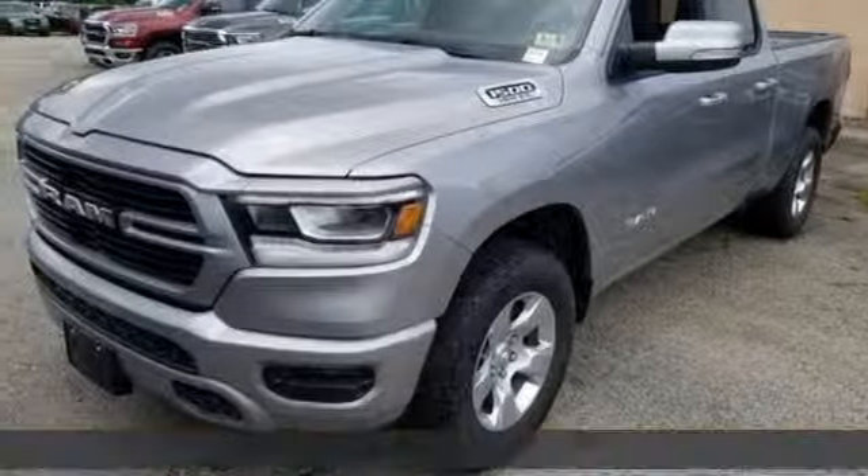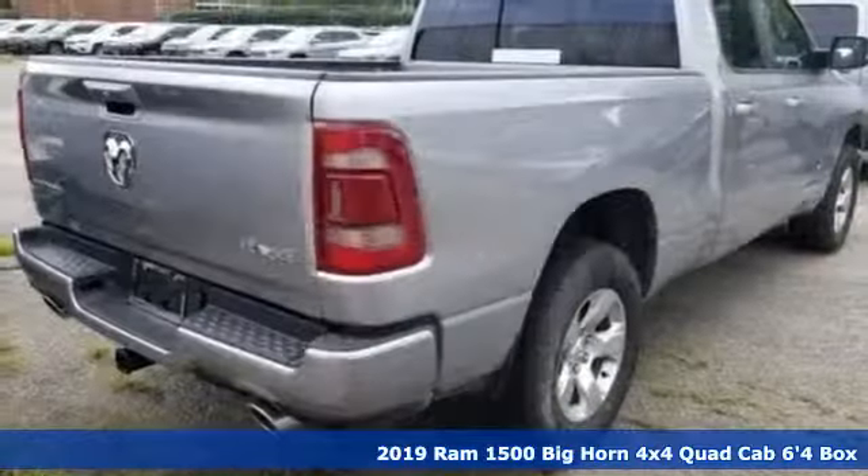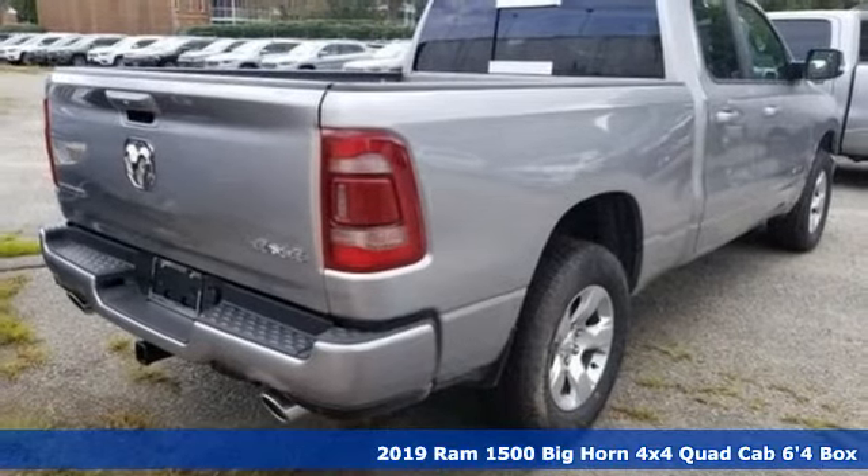Here's a new 2019 RAM 1500. RAM gets the job done, plus it offers an exciting list of features.